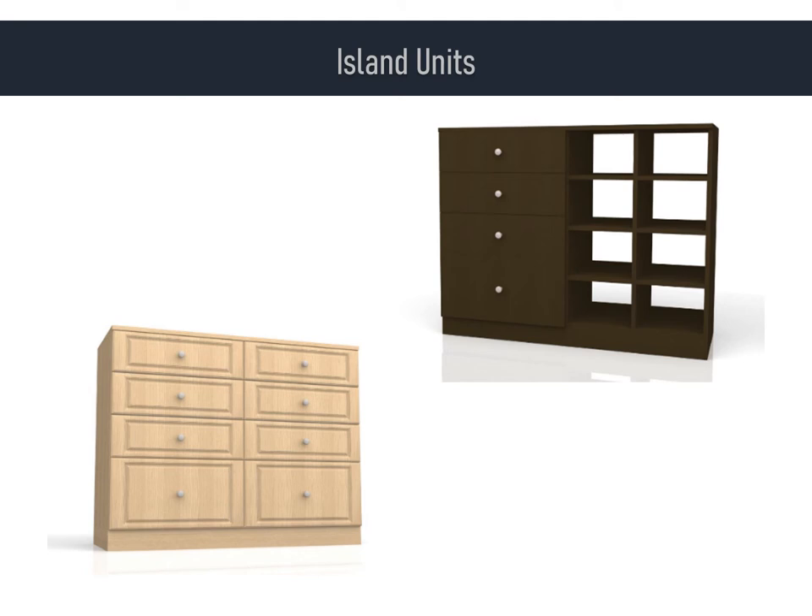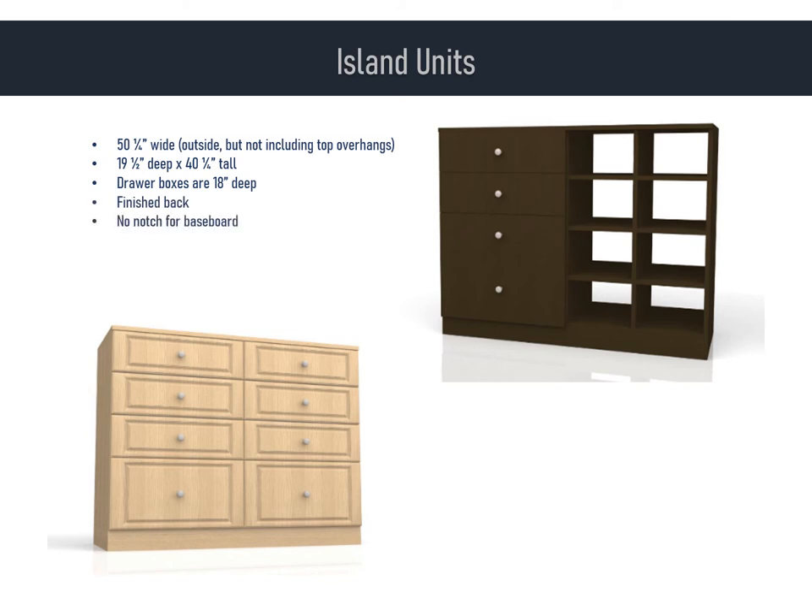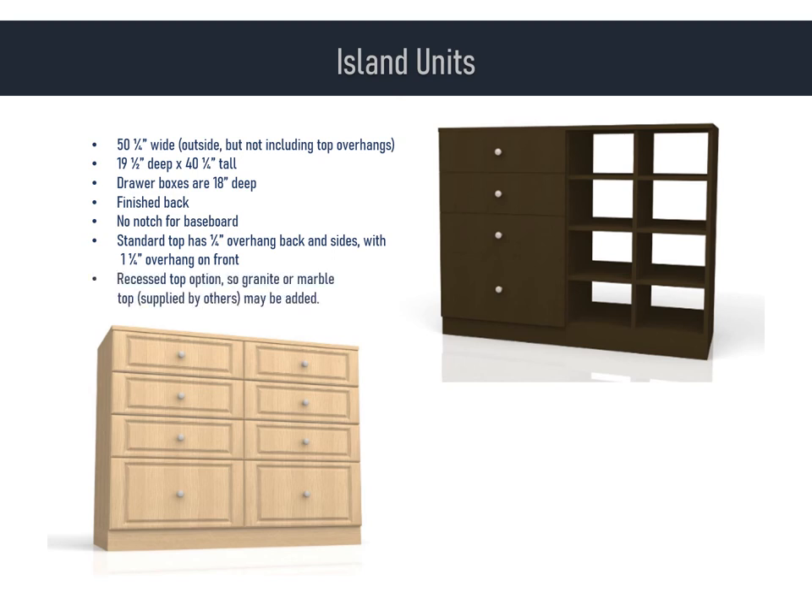Unlike any of the organizer units we have covered, island units are built to stand alone. The unit is 50 and a quarter inches wide, 19 and a half inches deep, and 40 and a quarter inches tall. All drawer boxes are 18 inches deep. Island units have a finished back and obviously no notch for baseboard since they aren't up against a wall. The standard plywood top has a quarter-inch overhang on back and sides, with an extended one and a quarter-inch overhang on front to cover the drawer faces. Islands are often ordered with a recessed top and fitted with a beautiful marble or granite top in the field. There are three styles available: four drawers with cubbies to the side, five drawers with cubbies, and an eight-drawer unit. The drawer section of an island is identical in size and configuration to a 24-inch tower or dresser, except that the drawers are 18 inches deep front to back.